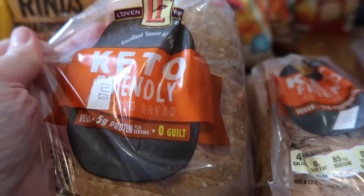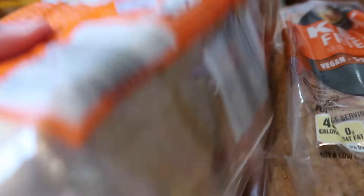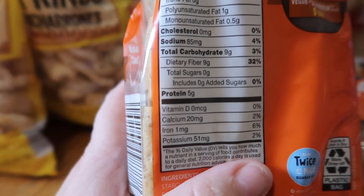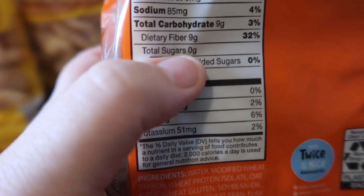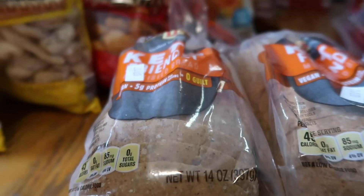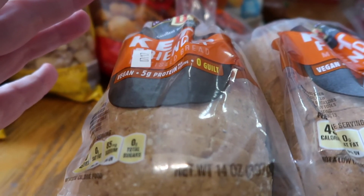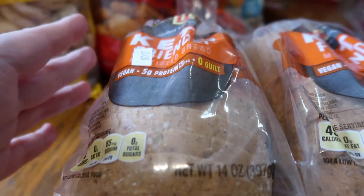This keto-friendly bread from Aldi is zero guilt. Unlike the Walmart bread which has two carbs, the keto bread has no carbs — right here it says total carbs nine, dietary fiber nine, meaning zero net carbs. While it is dry and you definitely need water or something on hand while you're eating it, it is so much better to have this bread. I like it so much.